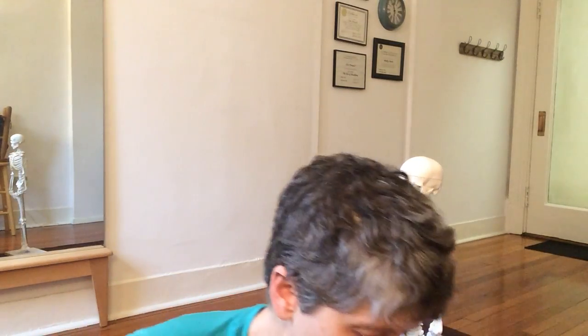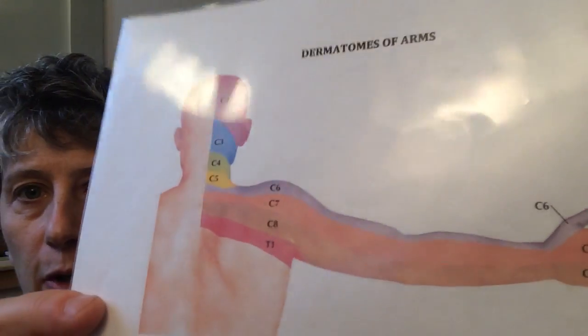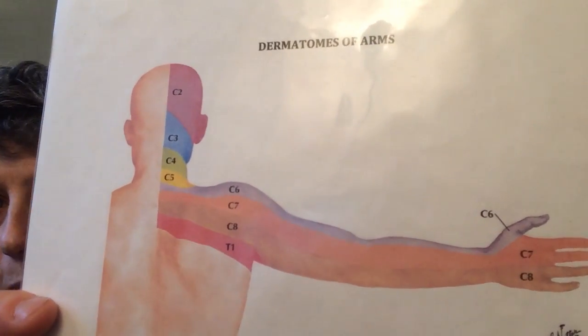We have been covering the innervation of the skin — mapping your central nervous system on the surface of your skin — and we've gotten all the way down from the top to these last two nerves of the arms. I'm going to just show you a picture here so that you can see it. The seventh and the eighth cervical nerves are the brownie-orangey ones right underneath the purple one.